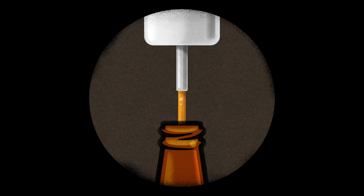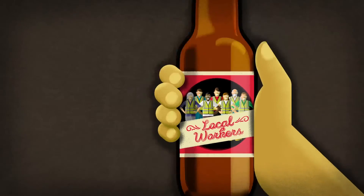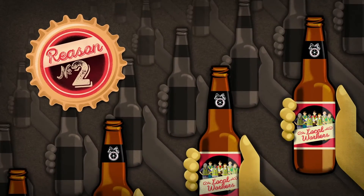Here's to our local bottling workers, who in turn raise their brown glass bottles to your excellent taste, superior judgment, and keen social conscience. Cheers.